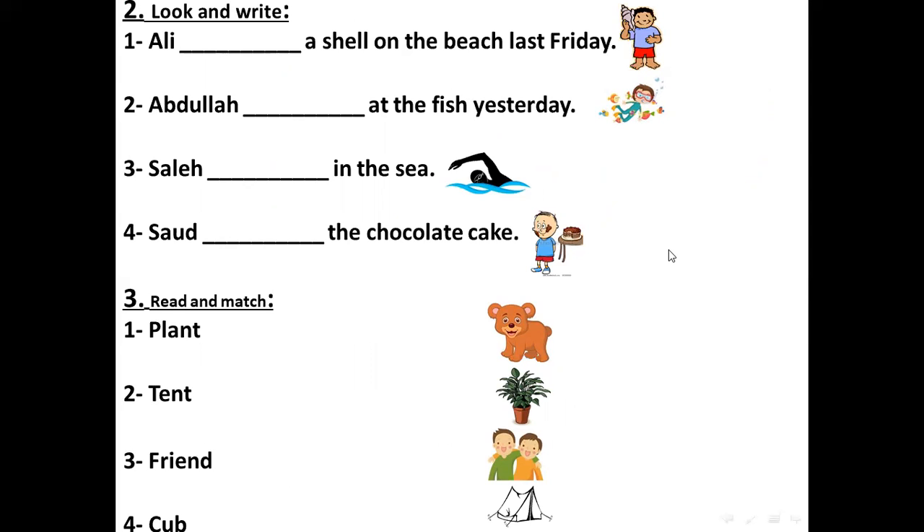What is the past simple of find? ما هو الماضي البسيط من كلمة find؟ I want to say that Ali وجد صدف على الشاطئ last Friday. The past simple of find is found. Ali found a shell on the beach last Friday.